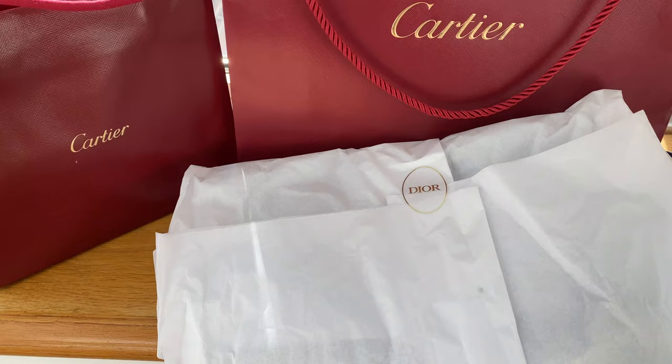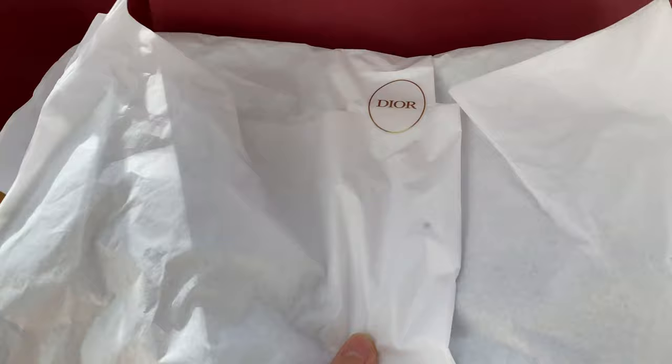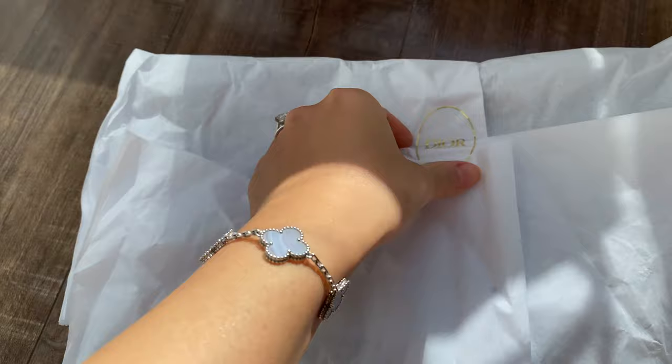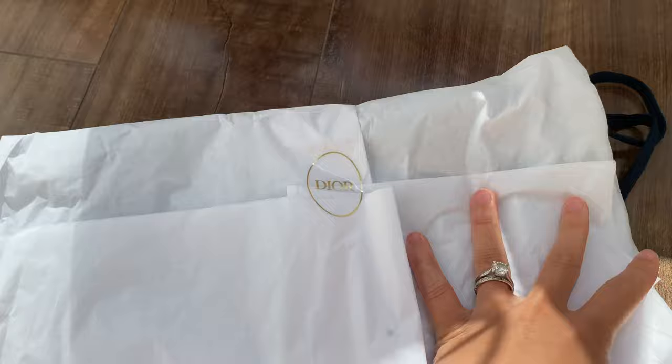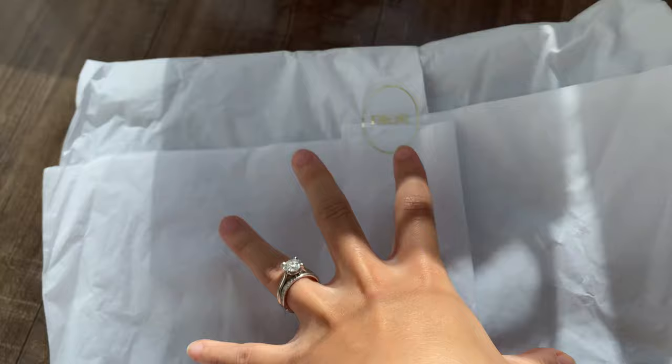Now the most exciting part of the unboxing. I'll start with the Dior piece first. This piece is actually extremely hard to get from the latest Dior Alps collection, which is kind of the ski collection. I got lucky — when I was in the boutique they took me to the inventory room. I was hunting for something else but it was fully sold out. They came back and asked if I would like this piece. This is the last item they had in the store.